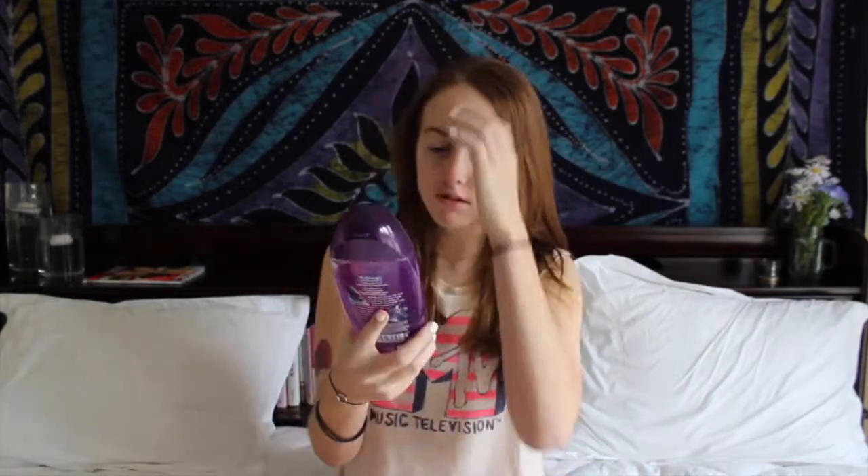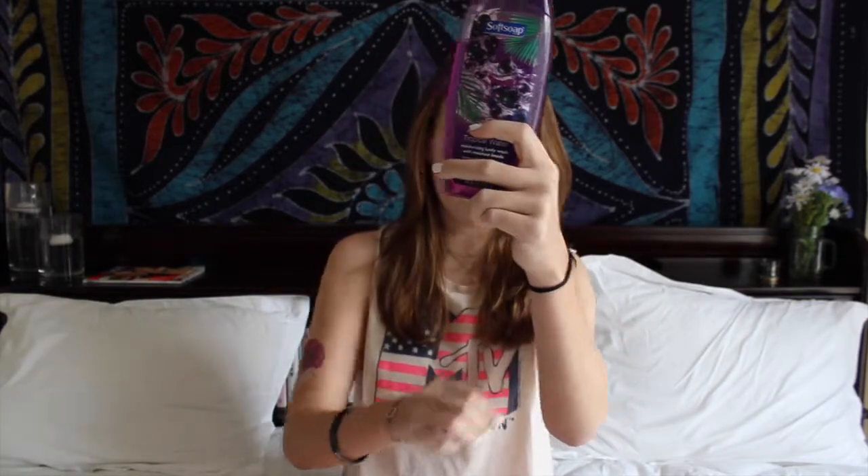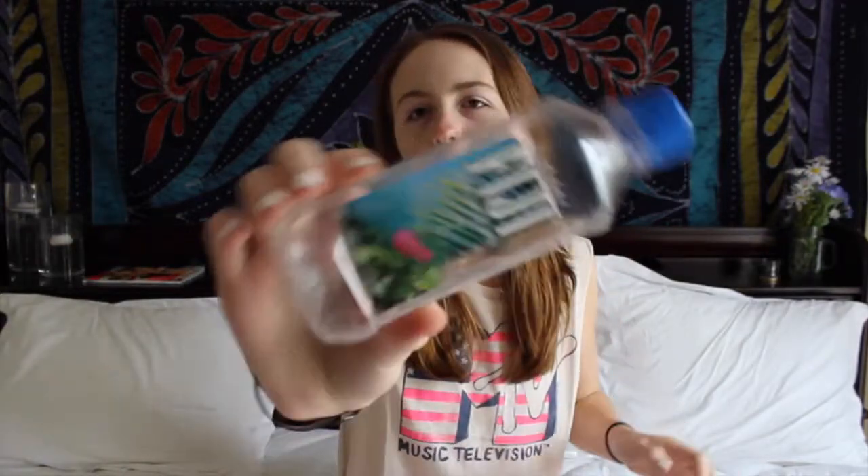The next thing is my body wash for the shower. It is the Soft Soap Kai Berry and Tropical Water moisturizing body wash with moisture beads. It smells really good — such a fruity smell. The Kai Berry smells so good. I can also smell pomegranate. If you like pomegranate, you'd like it. I kind of ran out though.